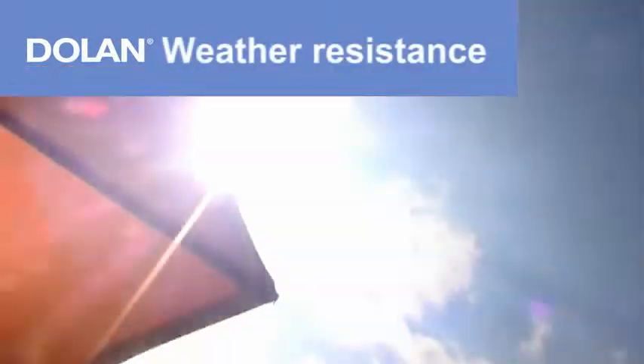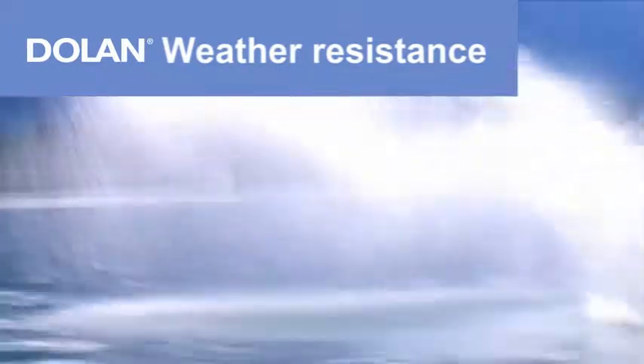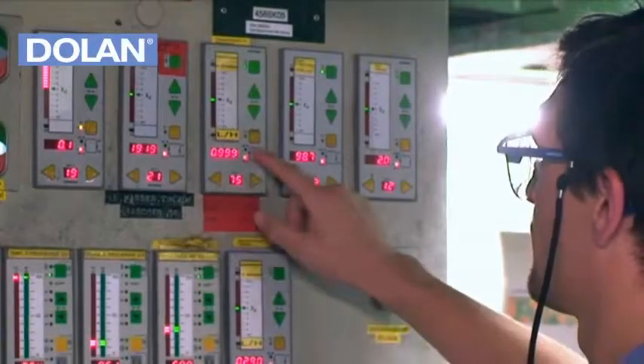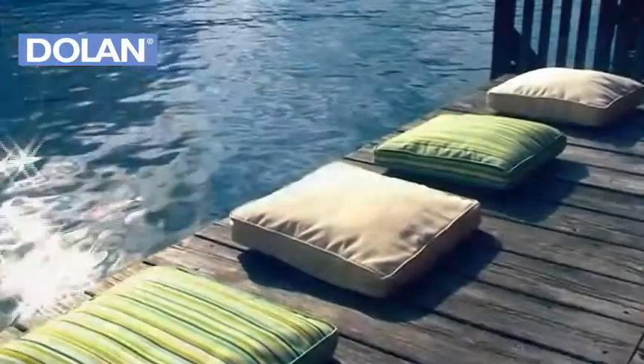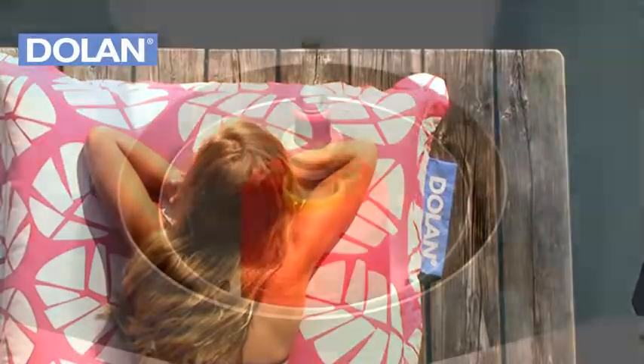Weather Resistance. Dolan fiber is able to withstand even the most extreme weather and environmental conditions. Whether there is snow, rain or UV light, Dolan products are perfectly equipped to handle any kind of weather. At the same time, Dolan is an easy care fiber and has a delightful textile character in the finished fabric.